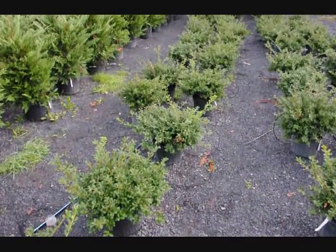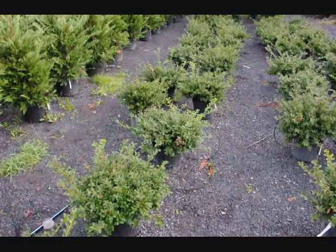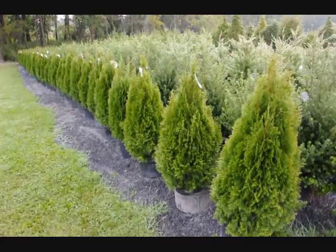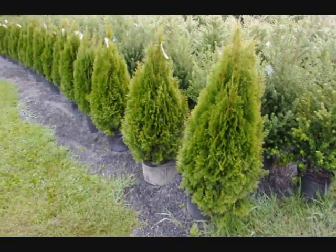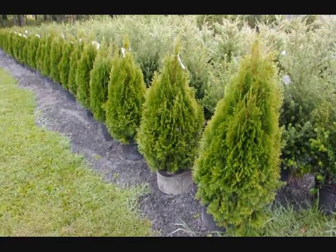These are green luster hollies — these are $18 each, fall of 2009 price. These are 36-inch emerald greens, real nice full plants in a number five pot, on sale in fall of 2009.